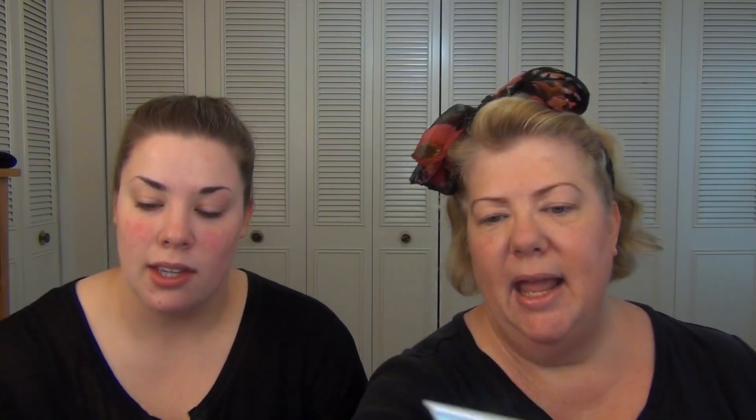I picked up two masks. One is the Radiance Boost Mask, which is like an exfoliating mask — it has some little ground-up walnut grains. And which one are you holding? Instant Detox. And that's the Hawaiian Seawater and White Clay Mask.